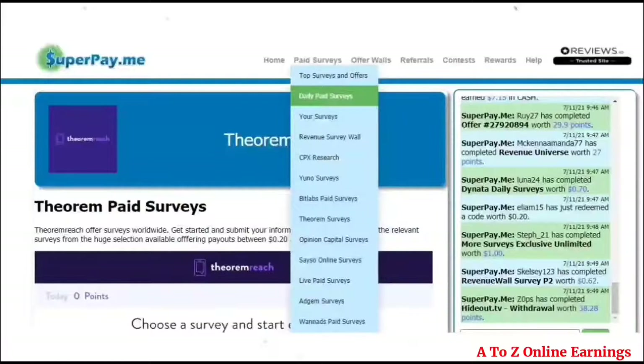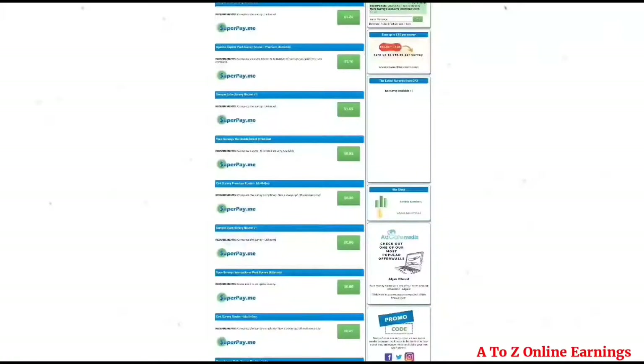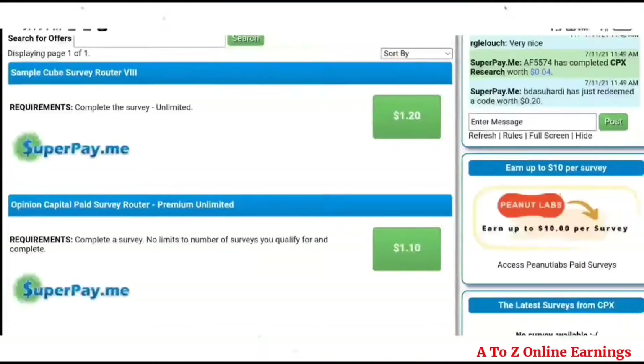The second way is by attending surveys from 'Daily Paid Surveys' under the paid surveys menu. You will see lots of survey routers — before attending surveys, select the router that pays the most. Some routers may not work in the country where you live. Try to attend surveys only from high-paying routers, as starting with low-paying routers may prevent you from receiving surveys from high-paying ones. You can earn more than ten dollars per week just by completing surveys from survey routers.